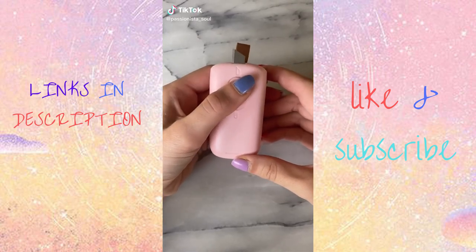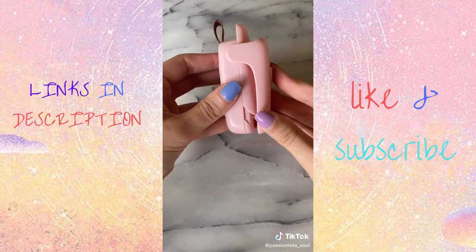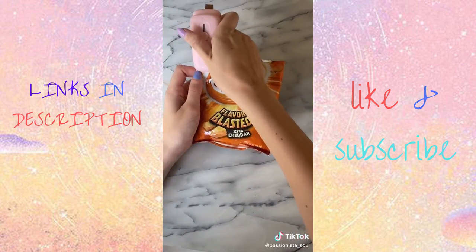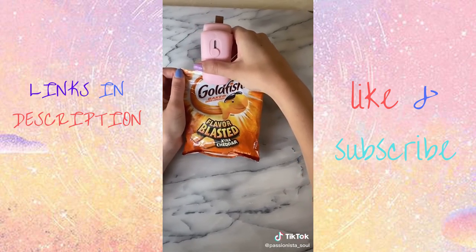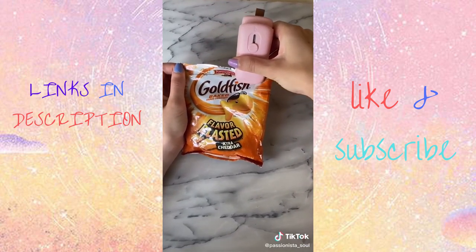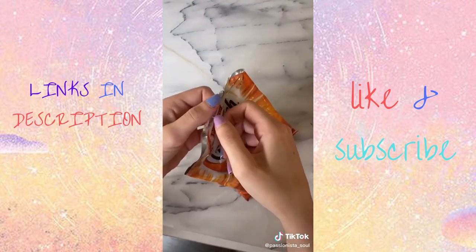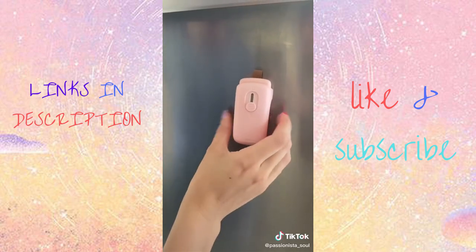This is my two-in-one cutter and bag sealer. It does come with the batteries, comes in four different colors, and has almost 3,000 reviews. This is so helpful when it comes to closing your chip bags that are usually left open and then your chips become stale. I absolutely love this item. It also has a magnet on the back, which you can easily stick to your refrigerator so that you know where it is at all times.